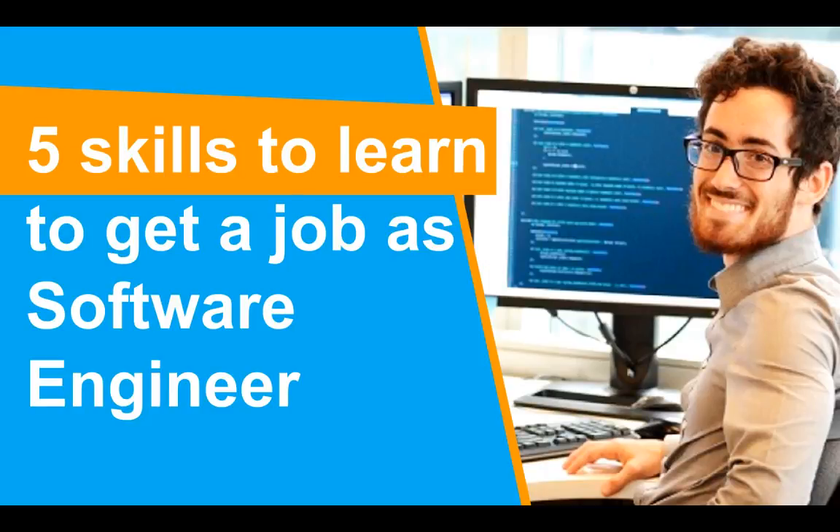Are you a computer science student or are you doing a course to become a software engineer? In this video, I'll talk about 5 skills that you should learn to get a job as a software engineer.